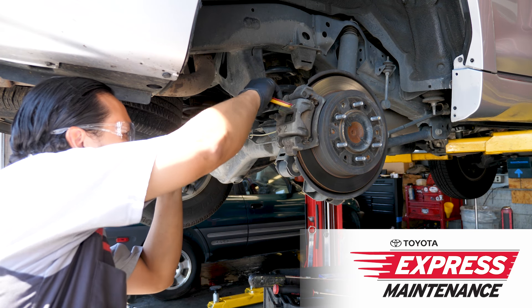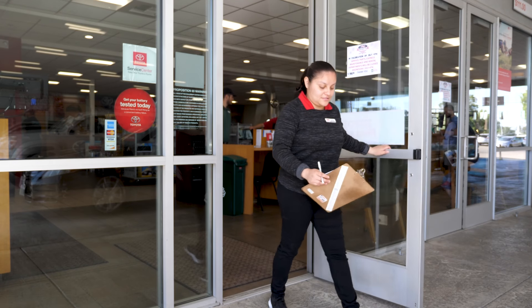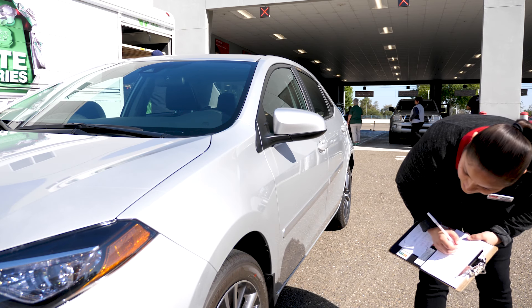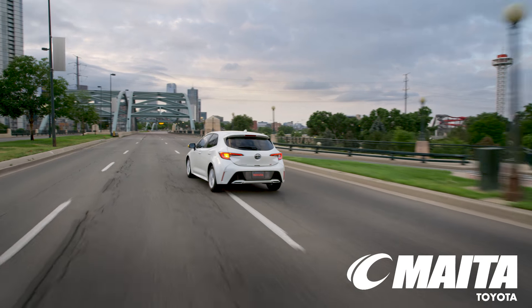Our team of dedicated technicians perform your maintenance to Toyota's exacting standards. It's the perfect opportunity to discuss any questions you may have with one of our Toyota Express Maintenance Advisors, who'll also review the inspection report with you so you know the current status of your car.